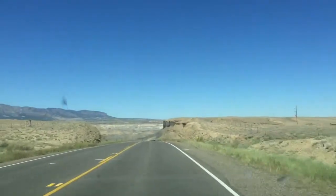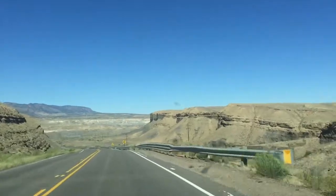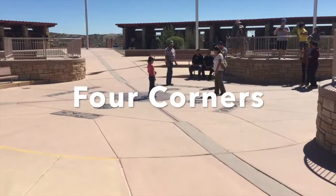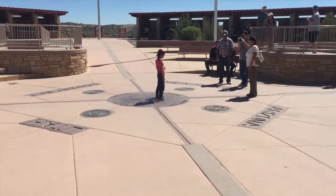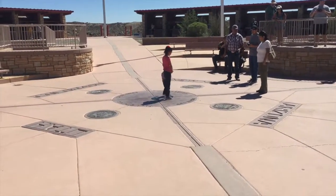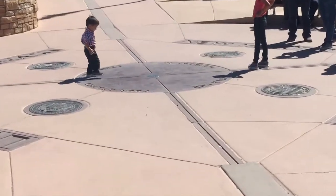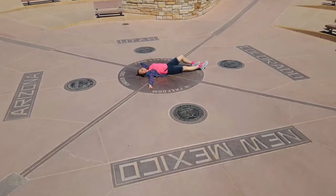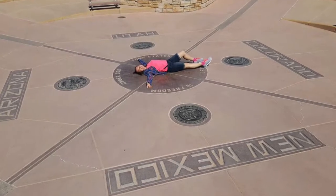Our next stop was a place within 100 miles from Monument Valley, and it's called Four Corners. This is where four states meet: Arizona, Utah, Colorado, and New Mexico. It's a really unique place. Since it's the only location in the United States where all four states meet, it is definitely worth the visit.